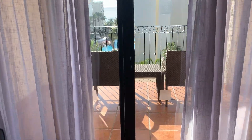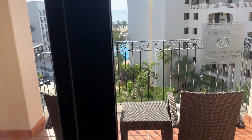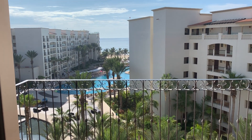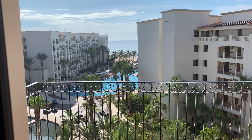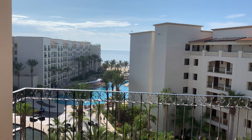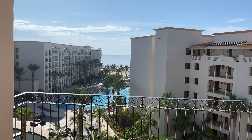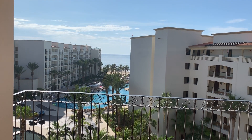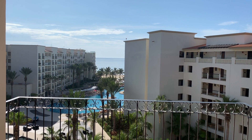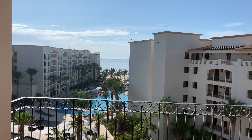Yeah, get this — this is considered a resort view and yet there's the ocean and the pool. In my opinion this is a really lovely view, but because it's not a full-on ocean view, the Hyatt won't call this an ocean view. So I think they're giving great value for money and being very honest in the description.